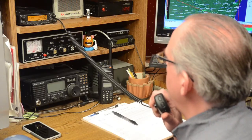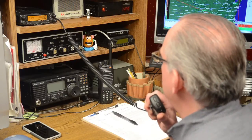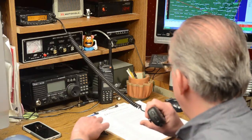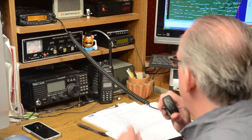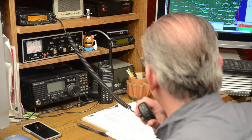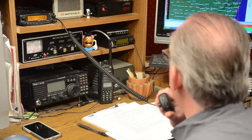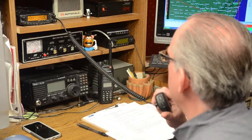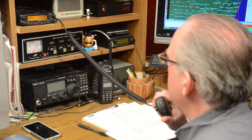Good afternoon, this is Michael KB9VBR, Net Control for Marathon County Skywarn for the simulated tornado drill net as part of Wisconsin Severe Weather Awareness Week. This is a directed net to test our capabilities as Skywarn and Severe Weather Spotters. We'll be taking check-ins momentarily. When you do check into the net, please give your call sign, your location, and if you are portable, mobile, or fixed at a base station. I'll now pause for any emergency traffic for the net before we begin. This is KB9VBR.